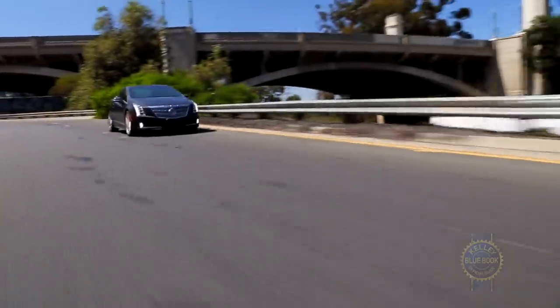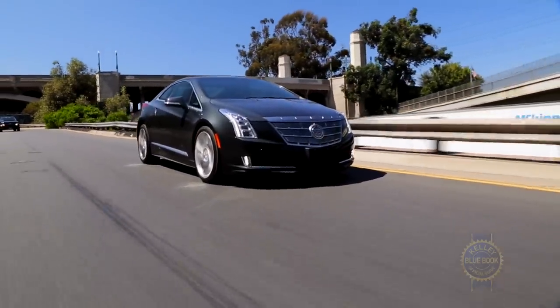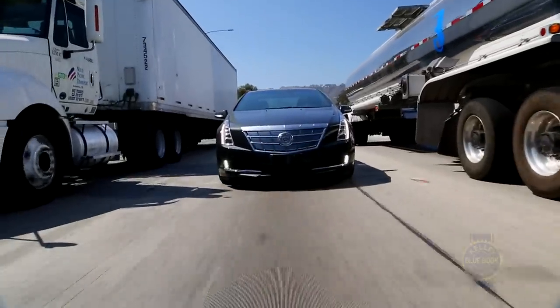Pro tip: combining Regen On Demand with conventional braking produces the appropriate amount of stopping power for emergency situations.